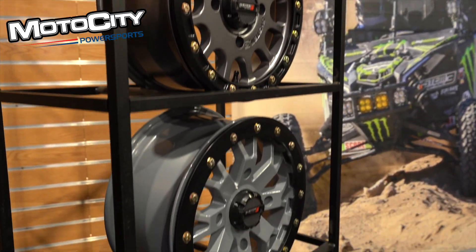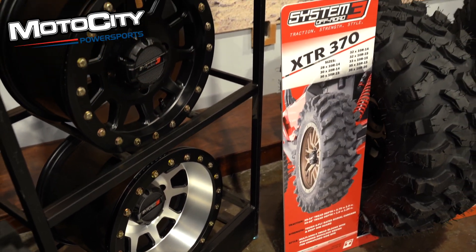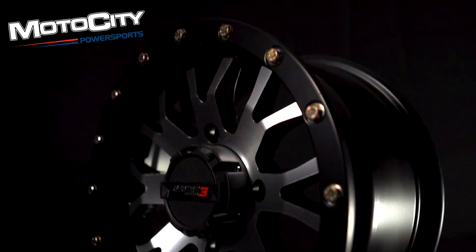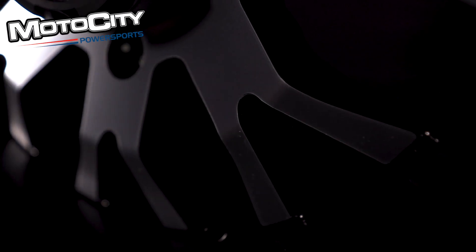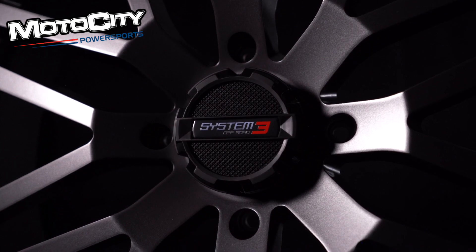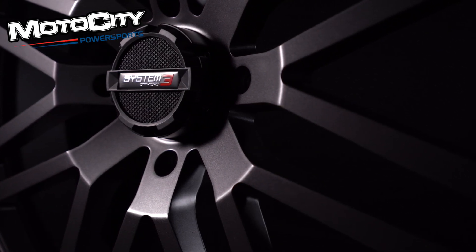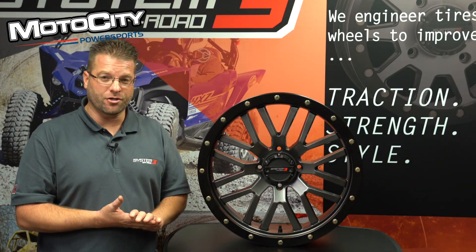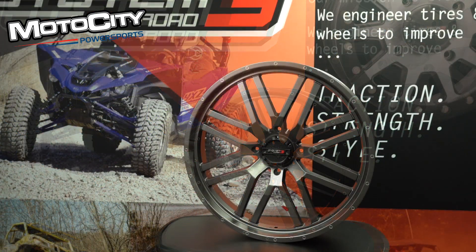Transitioning to wheels — it's key to note that System 3 has over 20 years of cast wheel engineering design experience, and all System 3 wheels carry a lifetime warranty. This here is the ST3 wheel — a simulated beadlock design that advances style and reduces weight. It features a 1,000 pound load rating, a bolt-in center cap, and comes in three finishes: bronze, machined, and matte black. The ST3 wheel comes in 14, 15, 18, and 20 inch sizes. New for 2021, the ST3 is now available in 20, 22, and 24 inch sizes in matte black and matte gunmetal gray.